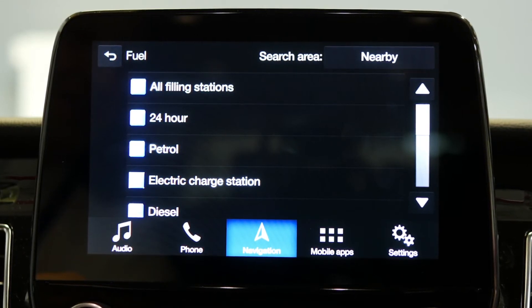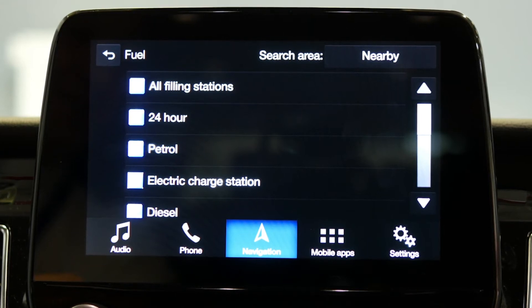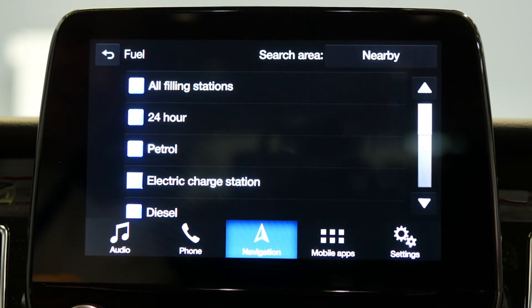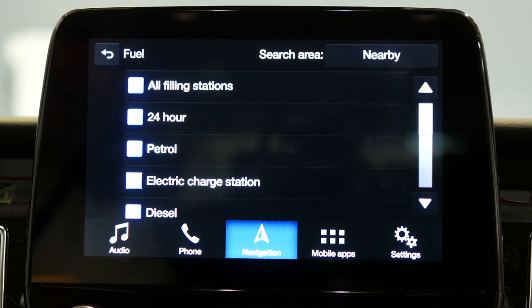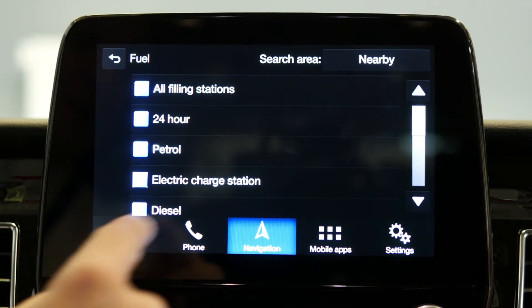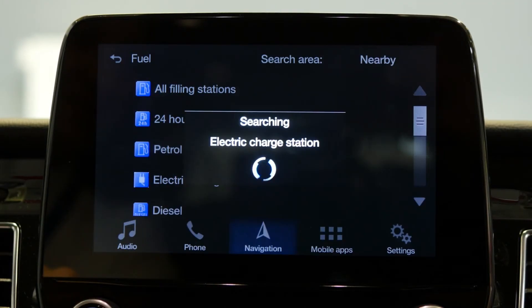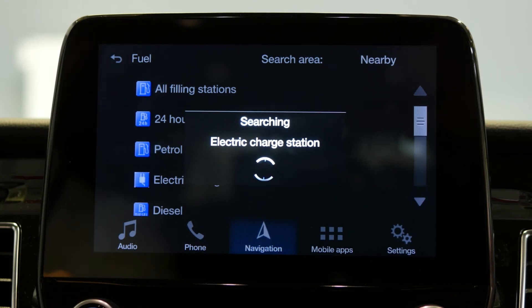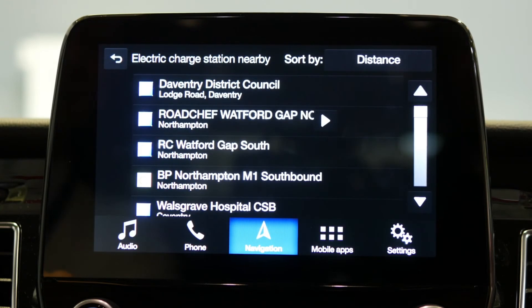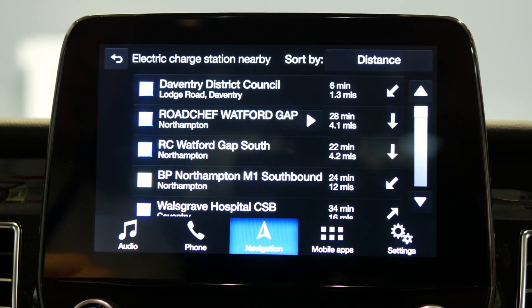You can look for electric charge points only if electric power is the particular fuel you are looking for before you go into an ultra low emission zone, for example. Simply hit onto electric and that will show you all of the electric filling stations on your journey if you have a navigation route already set, or certainly in your local area.